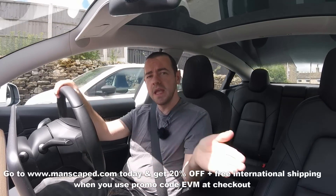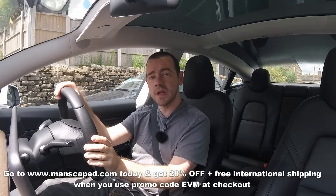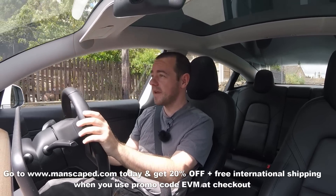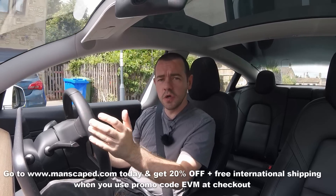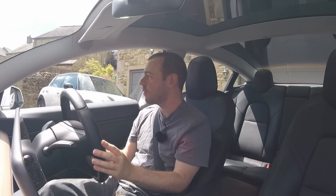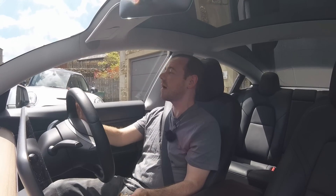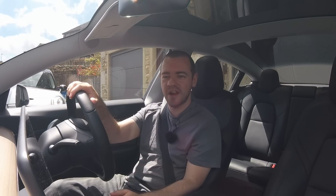Thanks for watching, and thank you to Manscaped for sponsoring the video — the link is below if you fancy it. Let me know what you think. What do you do to clean your brakes? And is there any maintenance on an EV that you find is unique to an electric vehicle that you wouldn't do on a petrol car? Thank you for watching — click the join button if you want to become a member, or subscribe to help the channel out. I'll see you soon.